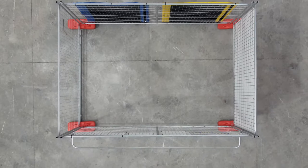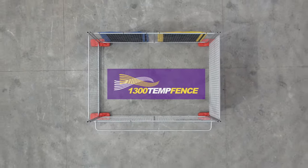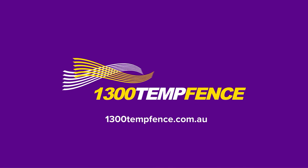So no matter what your temporary fencing needs are, we have got you covered — or should I say, surrounded. And if you need any more support, you can give us a call on 1300 TempFence or go to the website 1300tempfence.com.au.